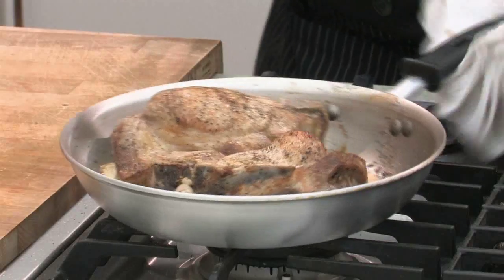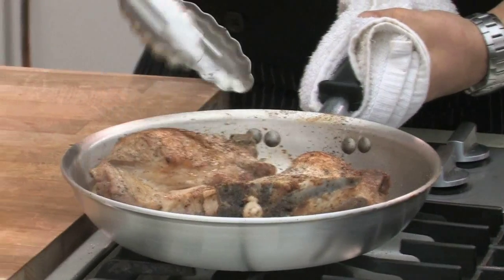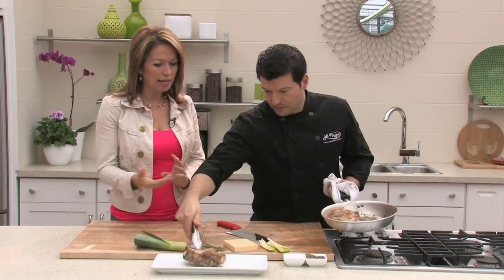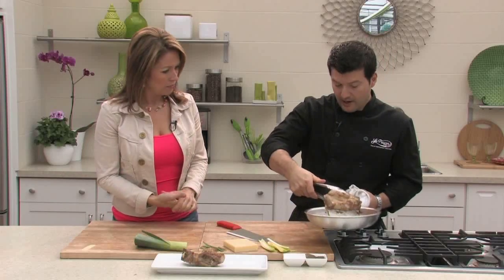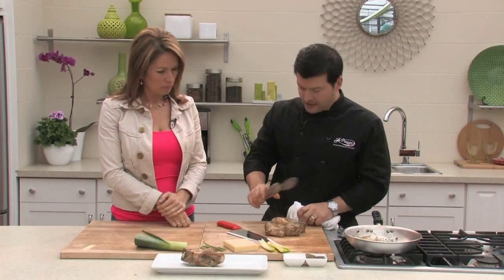Good morning, welcome back to Tara at Home. We're back with Chef Mark and we're finishing up these beautiful giant stuffed pork chops — perfect for Father's Day. You can just throw these together tomorrow for Dad or Grandpa. Just to remind people: he pan seared them first and then finished them in the oven for about 15 minutes because of the thickness.